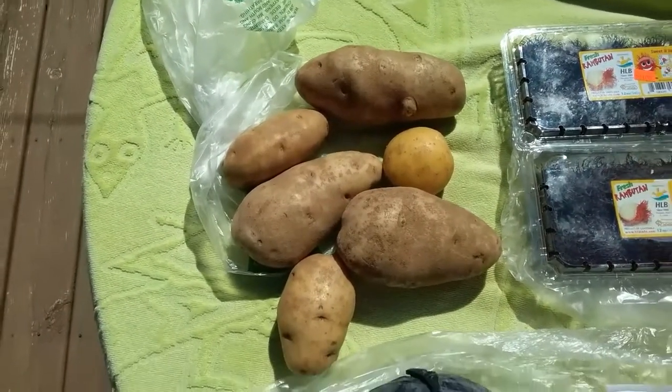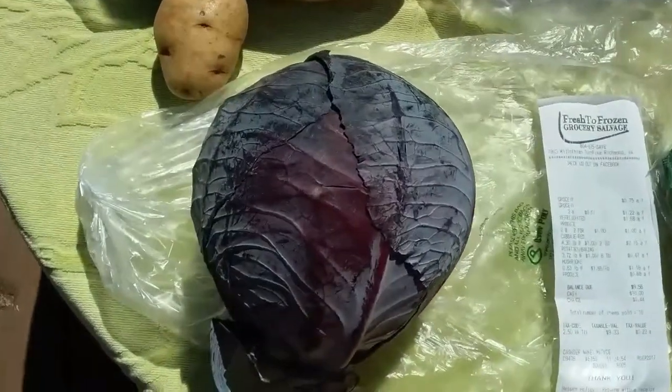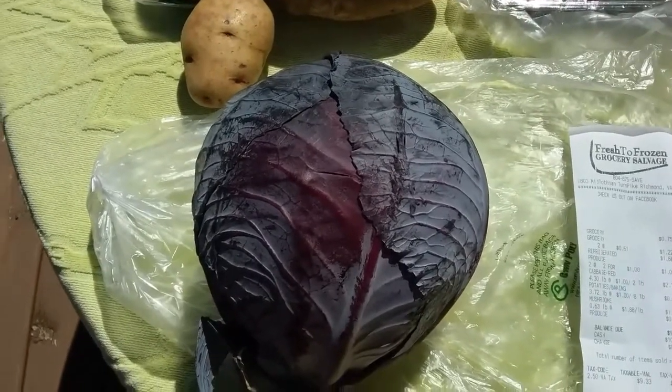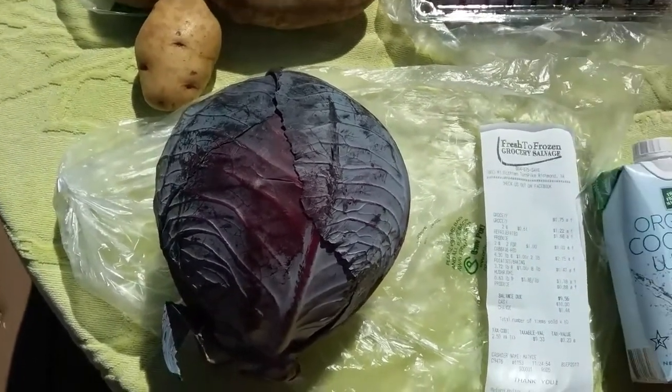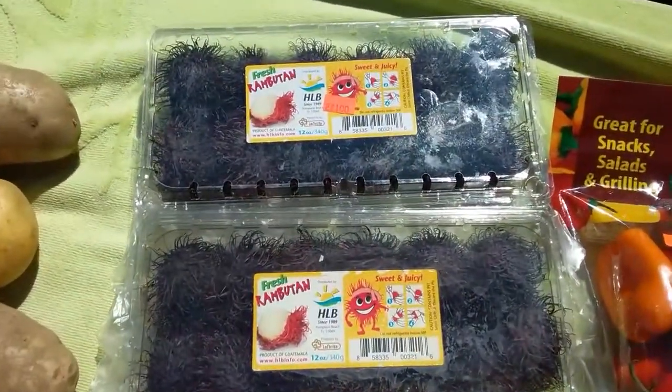I paid 47 cents — boom, cheap food. The most expensive item I bought was this nice purple cabbage, 4.3 pounds worth of purple cabbage, set me back two dollars and fifteen cents. Here's a real gem.